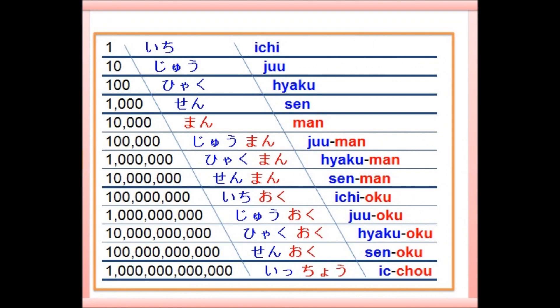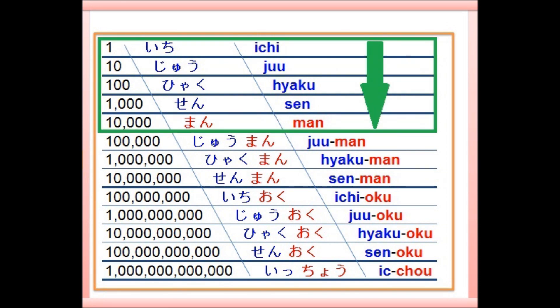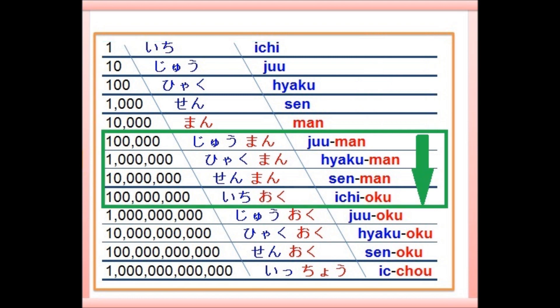Now I'm going to read all the units. If you are comfortable with hiragana, follow along when I read. If you are not ready yet, follow the alphabets next to the hiragana. Listen to me please: 一、十、百、千、万、十万、百万、千万、一億、十億、百億、千億、一兆.